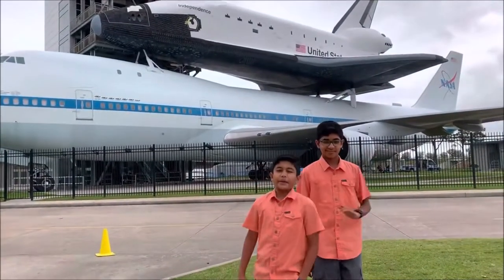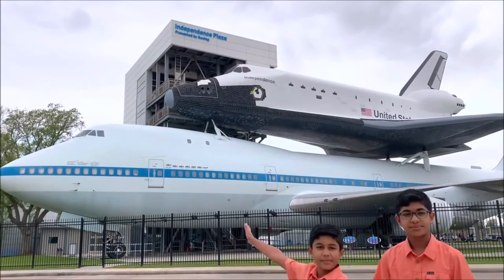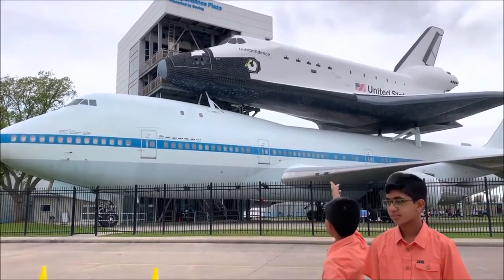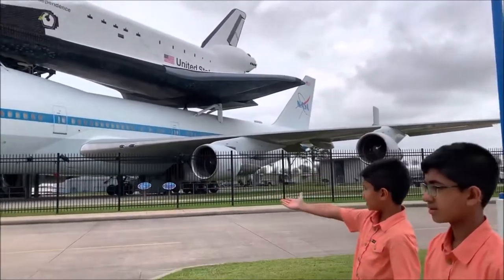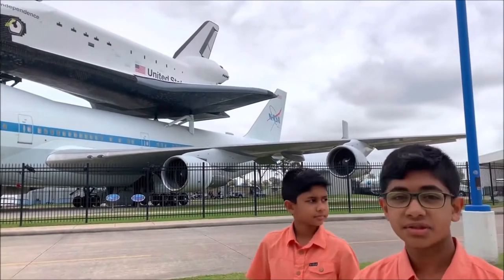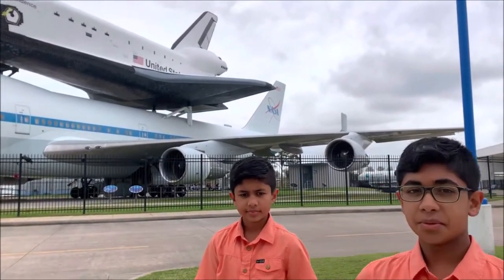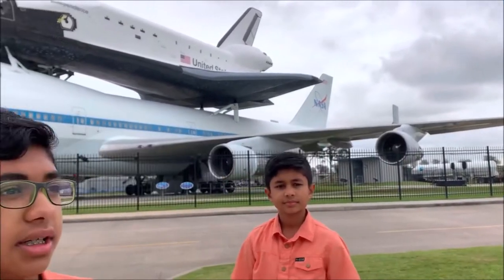Hello everybody, and today we're at NASA's Johnson Space Center. As you can see behind us, there's a replica of a space shuttle and a plane. This is part of the Space Center of Houston — there's also one in Florida. We're at the one in Houston, called Lyndon B. Johnson Space Center, and it's NASA.